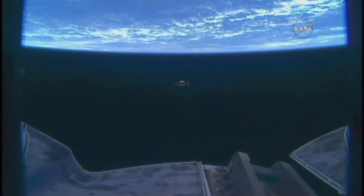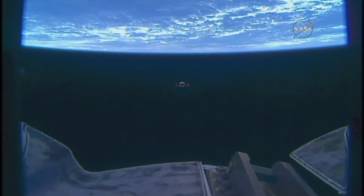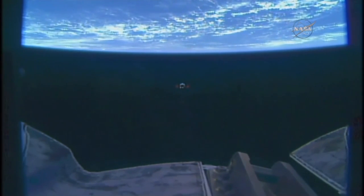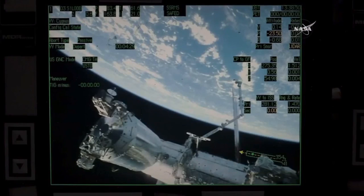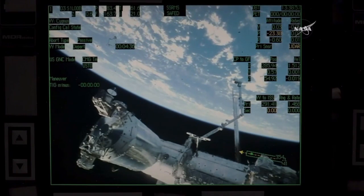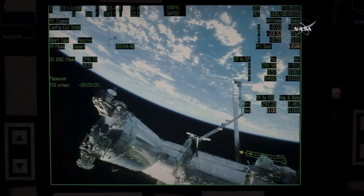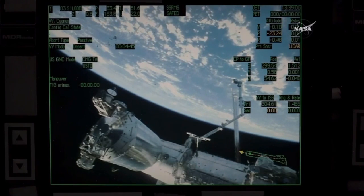Station on Space to Ground 2 for Cygnus release: we show that step three of the Cygnus departure and monitoring is complete, and we're going to step five for SSRMS cleanup. We also wanted to congratulate the entire Cygnus team for a very successful mission of the SS Rick Husband. As the Expedition 47 crew has noticed, we're very grateful for the supplies and the science to sustain our mission here on the International Space Station.